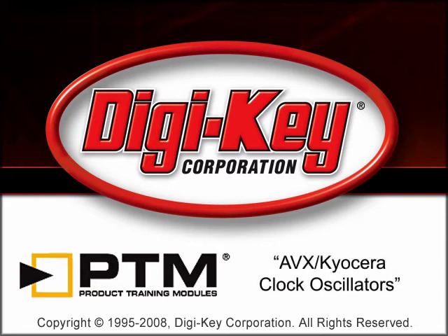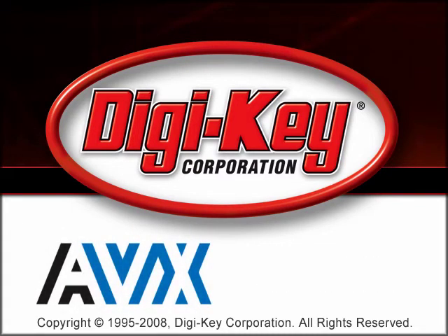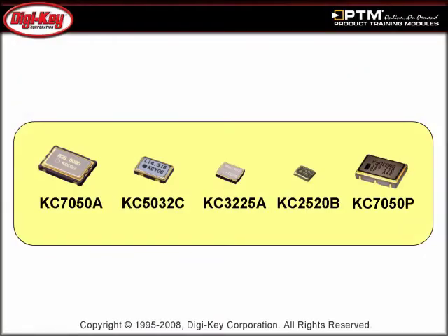The AVX Kyocera Clock Oscillators product training module, provided by Digikey and AVX Kyocera, gives an overview of crystal clock oscillators. It covers their features and benefits and shows how they compare to crystal and ceramic resonators.